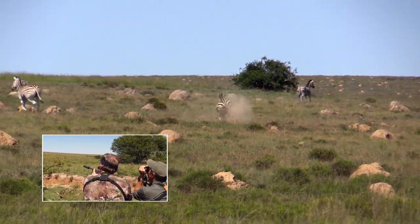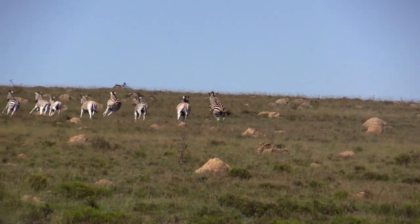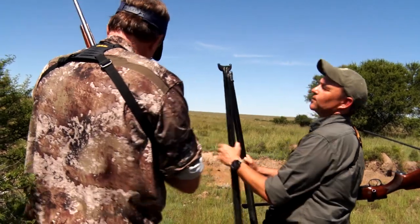Great shot. Absolutely world class. World class — right through the heart. Great shot. Wonderful, that was on my list. Let's go and check it out. It's an old zebra mare — I'm going to load the gun.